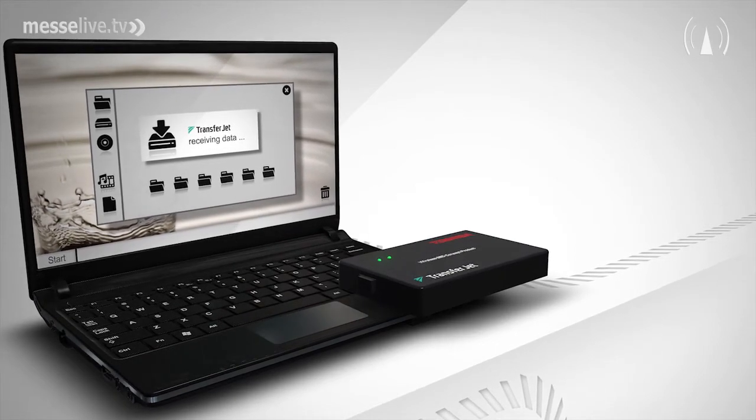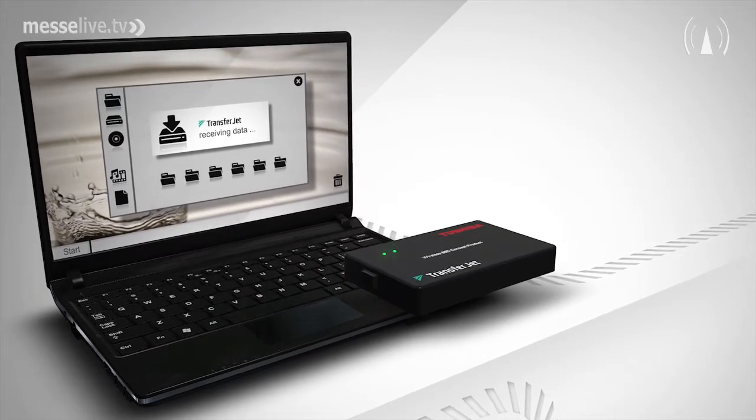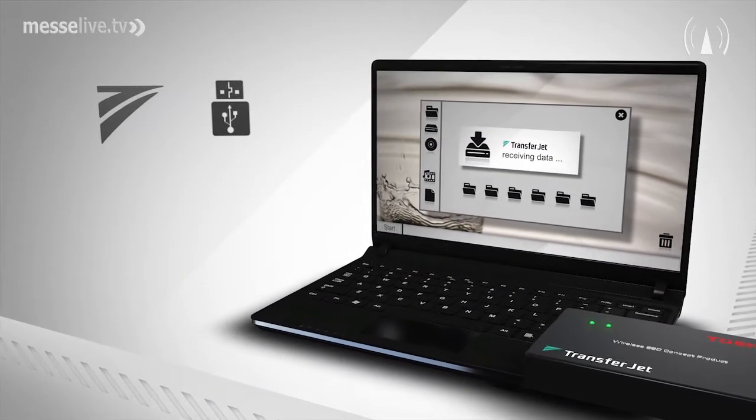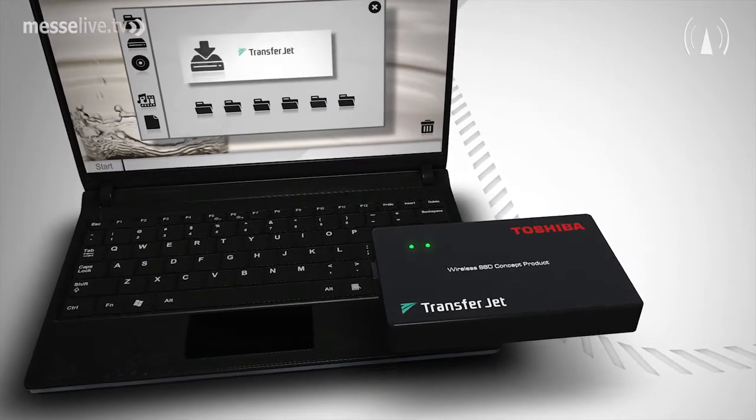Here at IFA you are showcasing a wireless SSD concept product for the first time — what do we need to know about it? TransferJet is not only for devices like mobile phones, PCs, and players, but also usable for peripheral equipment in the PC domain, for example a printer, but also a portable SSD. We have developed this concept product to showcase that a wireless SSD is indeed feasible at the touch of a finger.